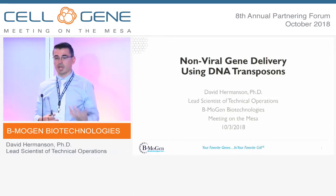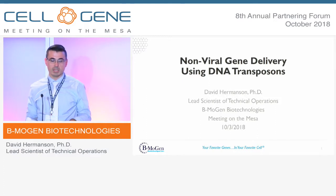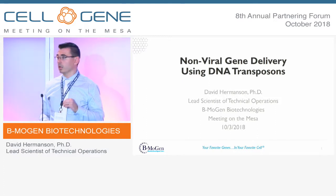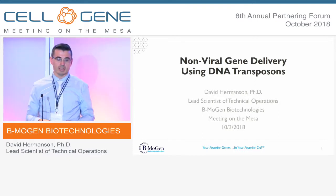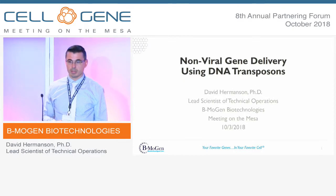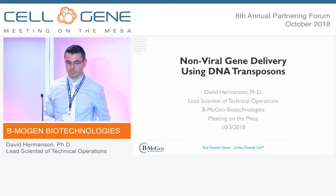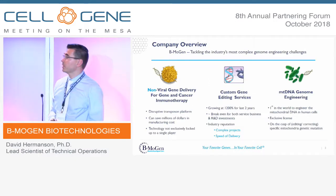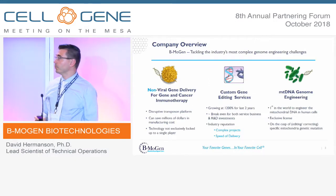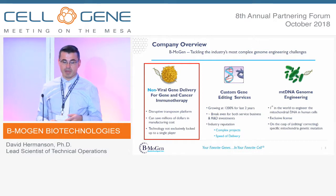What you won't see, that you've seen from a lot of other people, is a pipeline slide. Really what I want to focus on is how we are trying to provide an alternative to lentivirus and use our transposon-transposase system similar to Sleeping Beauty or PiggyBac for clinical use. We have three pillars to the company, and the first I'm going to focus on today is this non-viral gene delivery.